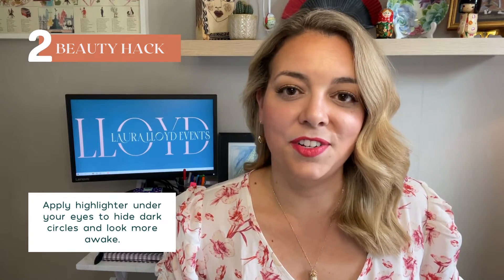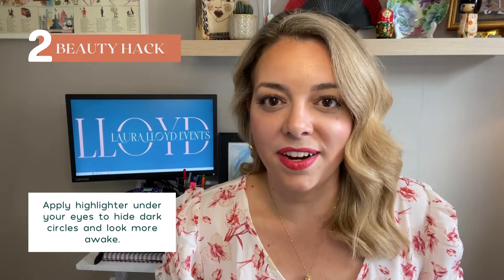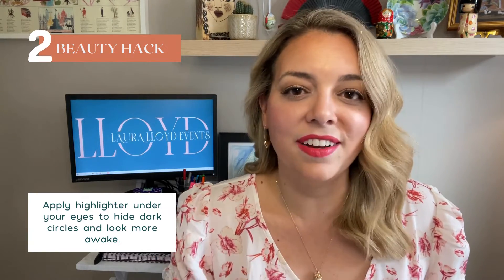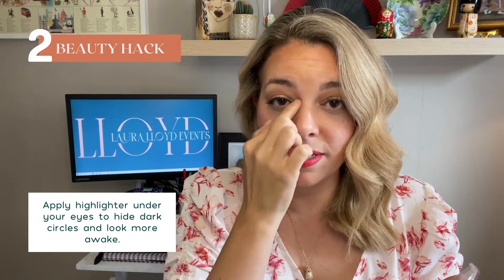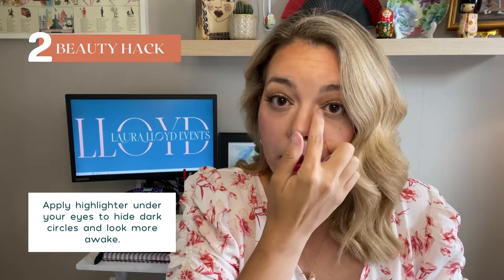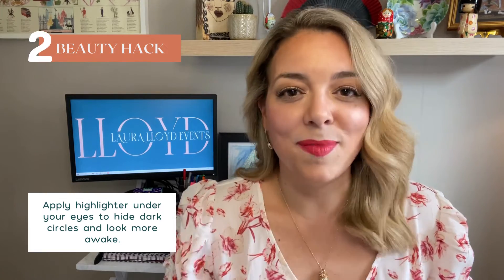My second hack for event professionals is one for our face. Everybody knows that event professionals get very tired and run on very little sleep, especially during an event. So what you can do is apply highlighter in the corners of your eyes — you can use a liquid or powder highlighter and just tap it in the middle of your eyes. It will start to make you look more awake, draw attention away from dark circles, and the more highlighter you have near your eyes, the more awake you'll look.